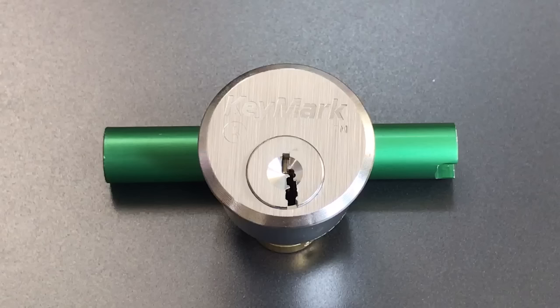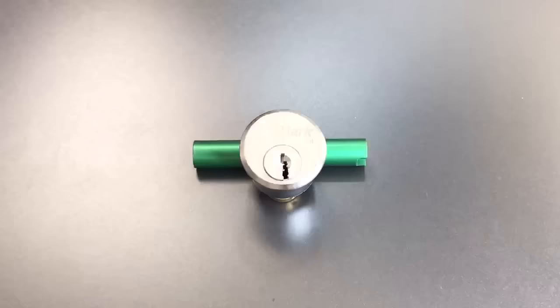This is the Lockpicking Lawyer and today I am going to show you some of the nastiest keyways made. I recently posted video number 477 in which I picked a Medeco Keymark cylinder. The Keymarks have a very intimidating keyway and the question was posed to me in the comments: what are the worst keyways out there? I won't pretend to know the answer to that question, but what I can do is show you 10 of the nastiest keyways in my collection. So that's what we're going to do today.